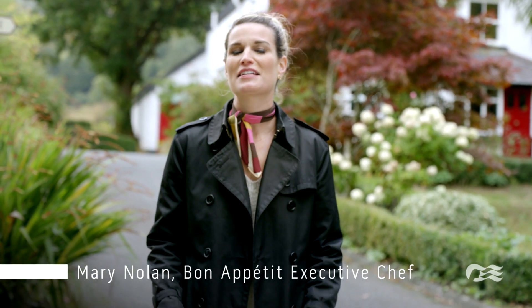It's tea time in Ireland, and I'm excited to learn how to make the perfect scone at the Ballyknocken Cookery School. Let's go.